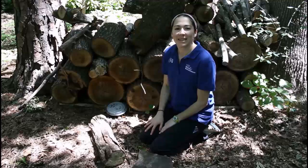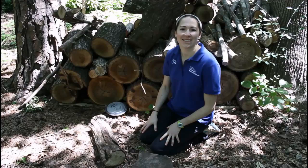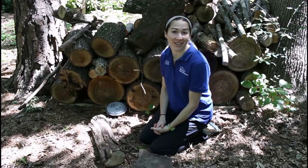Hi everybody, my name is Megan Davis and I'm the teacher education specialist at the North Carolina Museum of Natural Sciences. Today we're going to be exploring the hidden world under rotten logs. We'll flip several different logs and walk through a who's who list of the different critters you might find underneath.